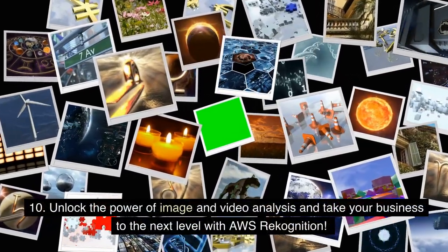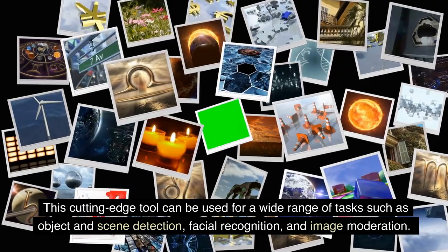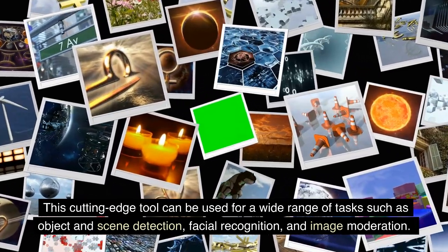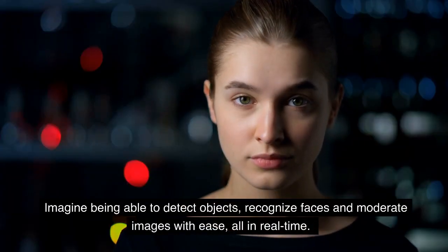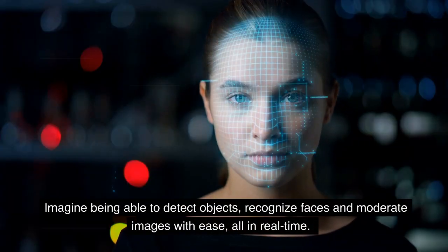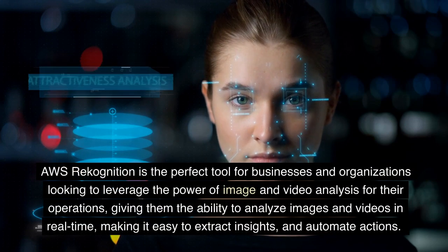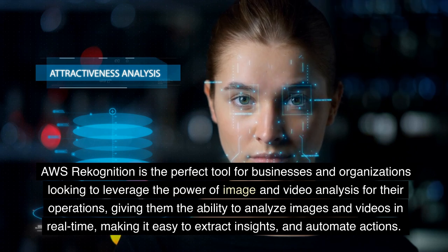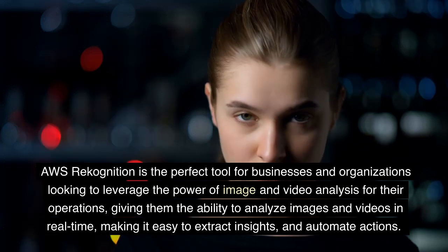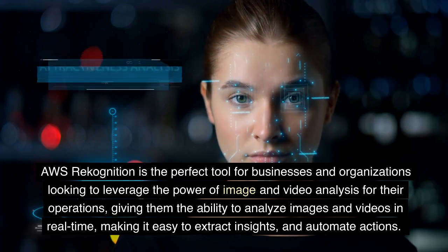Unlock the power of image and video analysis and take your business to the next level with AWS Rekognition. This cutting-edge tool can be used for a wide range of tasks such as object and scene detection, facial recognition, and image moderation. Imagine being able to detect objects, recognize faces, and moderate images with ease, all in real-time. AWS Rekognition is the perfect tool for businesses and organizations looking to leverage the power of image and video analysis for their operations, giving them the ability to analyze images and videos in real-time and extract insights to automate actions.